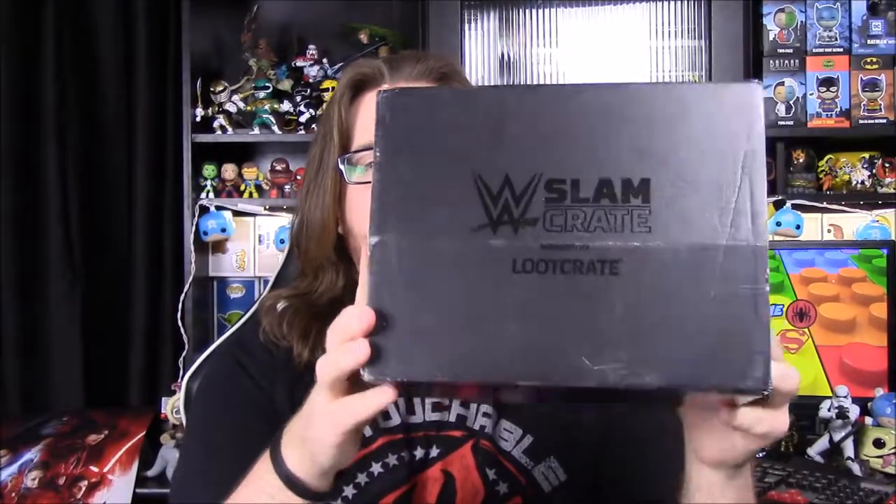What's up guys, Awesome Nerd Show here. Today we're unboxing the WWE Slam Crate from Loot Crate this month. I don't remember what the theme is — I think I remember the advertisement for a new character for the month, but I don't remember anything else beyond that. So let's open it.